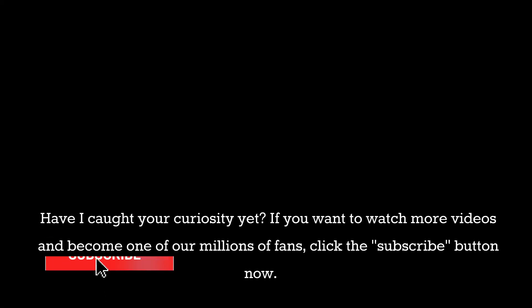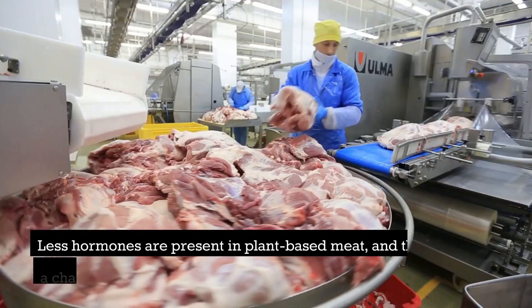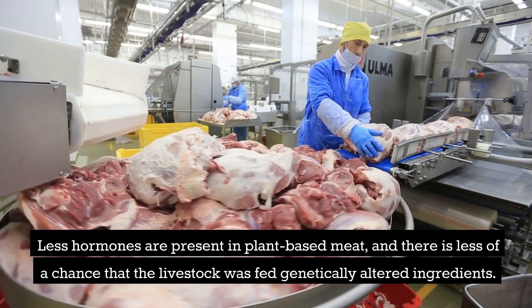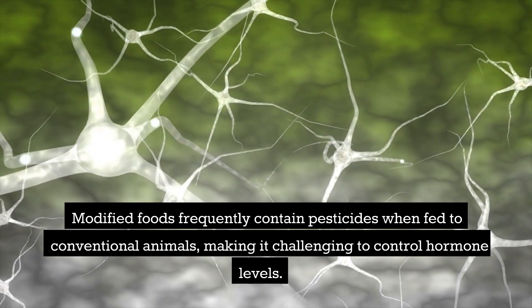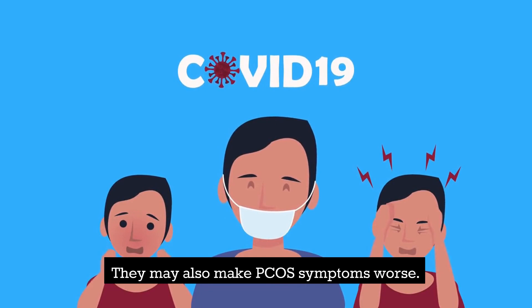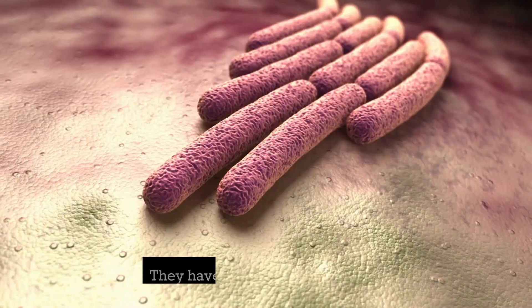Premium meat is ideal for those with PCOS. Plant-based meat contains fewer hormones and there is less chance that the livestock was fed genetically altered ingredients. Conventionally raised animals are often fed modified foods containing pesticides, making it challenging to control hormone levels and potentially worsening PCOS symptoms. Women with PCOS also benefit from organic dairy products like natural yogurt, which contain good bacteria.